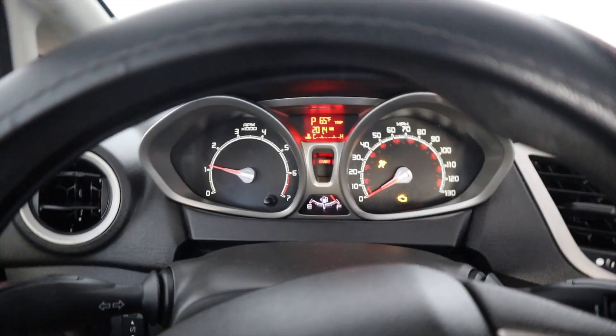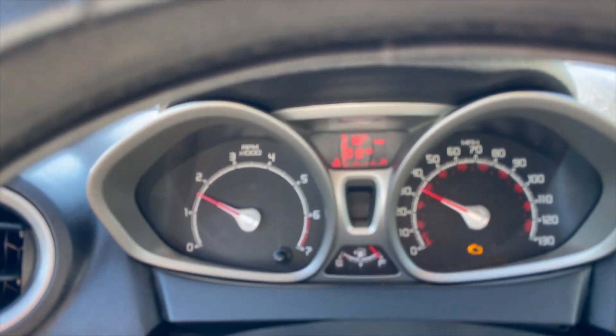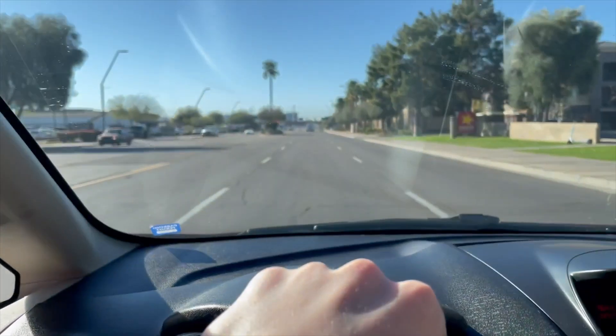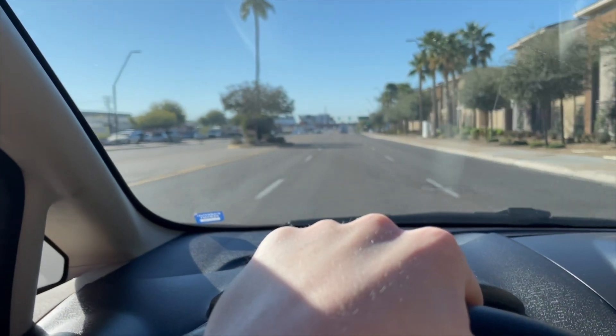As of right now the engine is cold, so that's a good sign. So far so good — the car is still cold, which is really good. Hopefully we can make it the whole three miles. I just want to make it there and not pay for another tow truck.